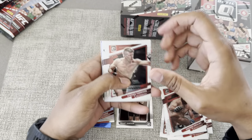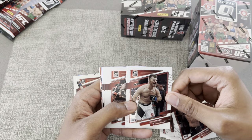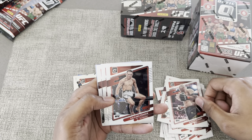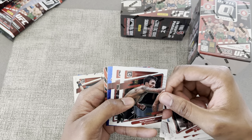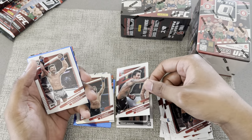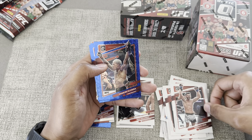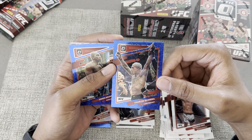Alright — Wonder Boy, Vicente Luque again, Stipe, Sandhagen, Glover, Kai Kara-France, Santos. Hey blessed! I like this one — I'm gonna put this in my pack, I want to keep that one for sure. Dominick Cruz, Du Bronx, with the blue parallel right there — you see that?